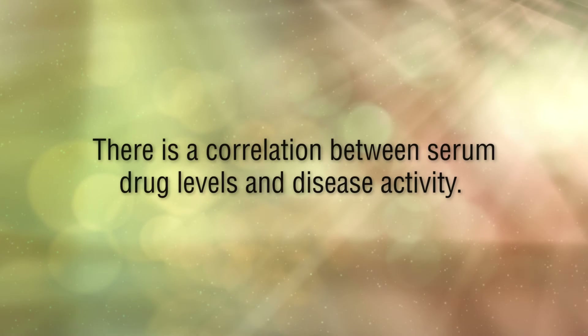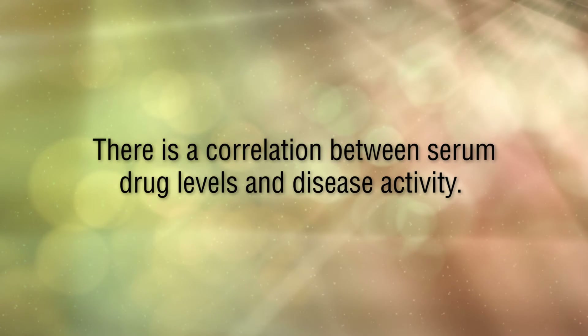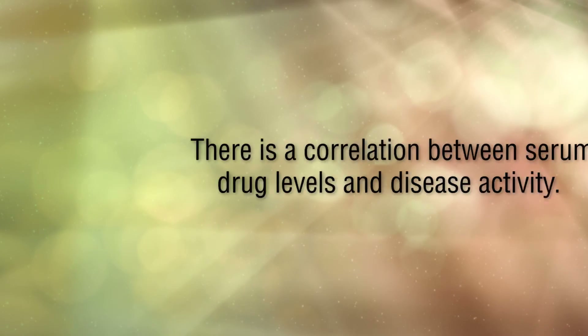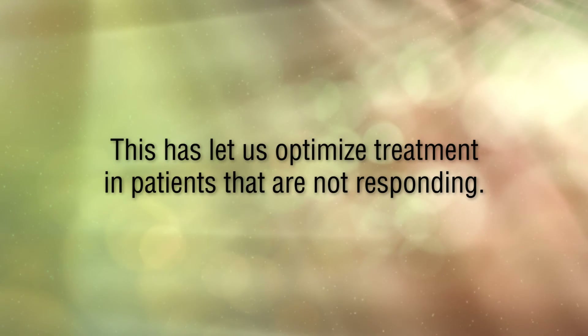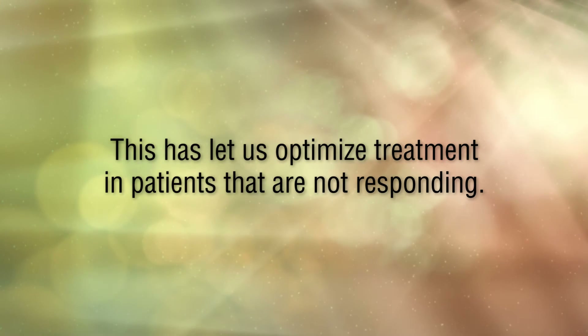Unfortunately, their pharmacokinetics is extremely complex and very variable among patients. We have also learned that there is a correlation between serum drug levels and disease activity, and this has led us to optimize treatment in patients that are either not responding or that have lost response.